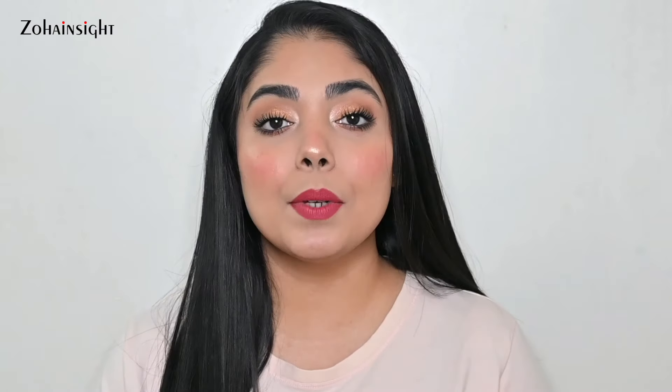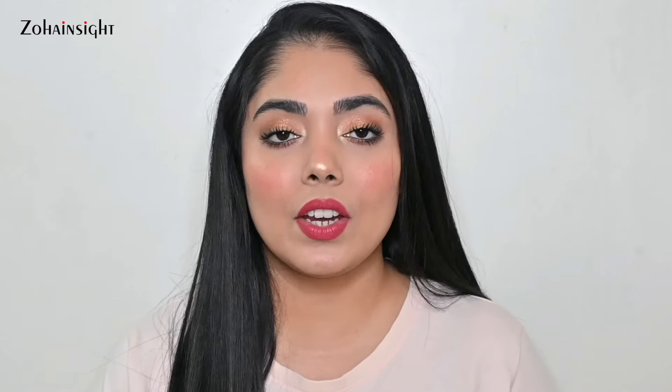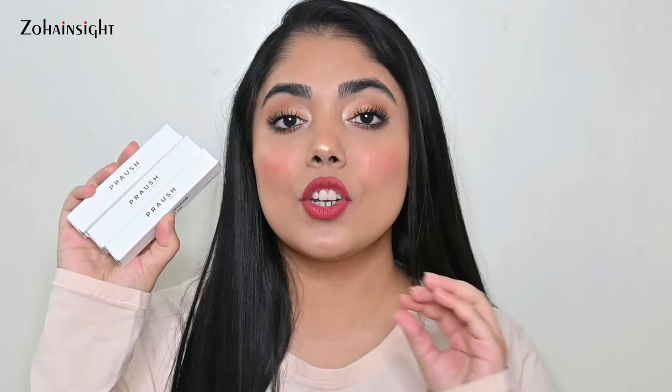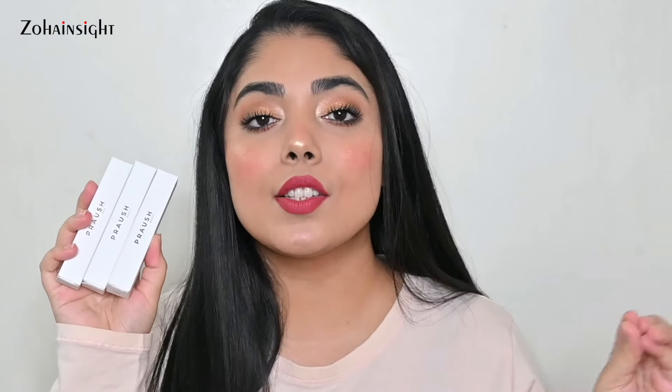Let's start off with the PR products first. I have two PRs and both of the brands are my absolute favorite. I really enjoy using products from them. The first PR is from Praush. This is the newly launched Lip Oils — Praush Pout Vision Luxe Lip Oils — and I received all three beautiful shades. I've already shared my review and swatch video on my YouTube channel.